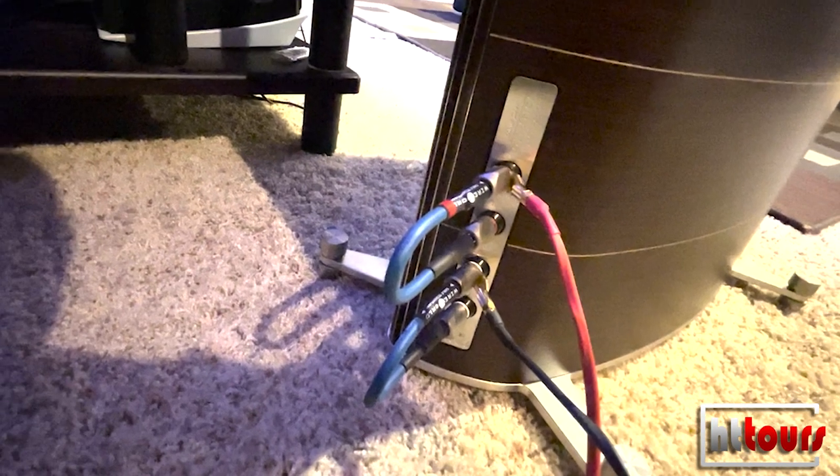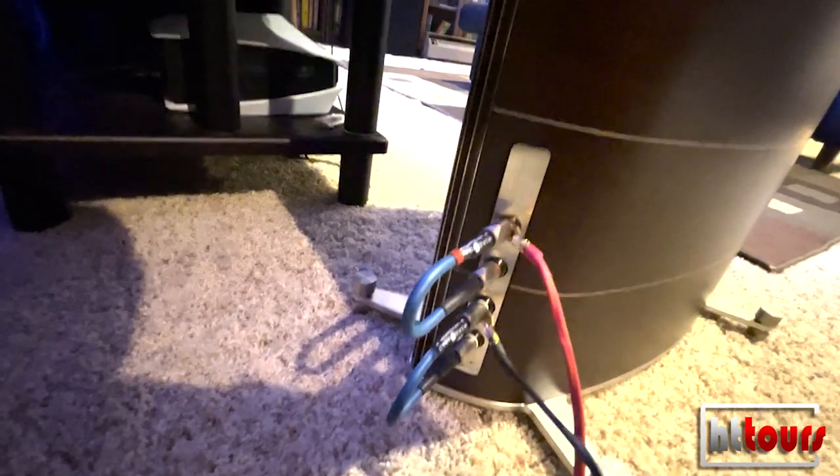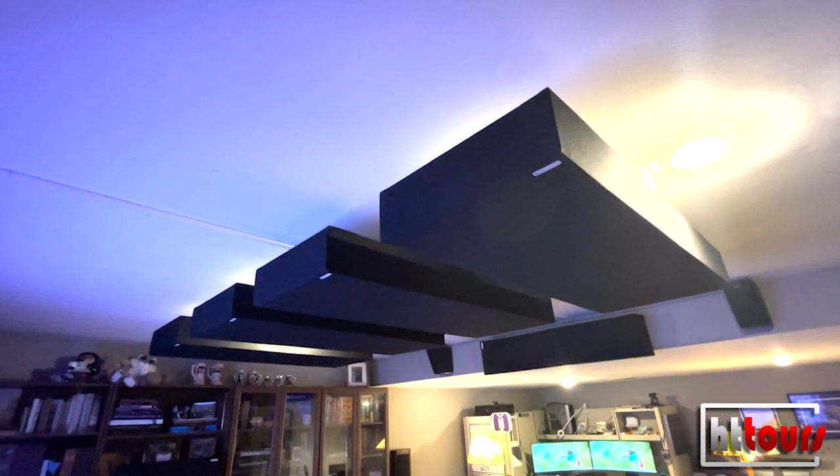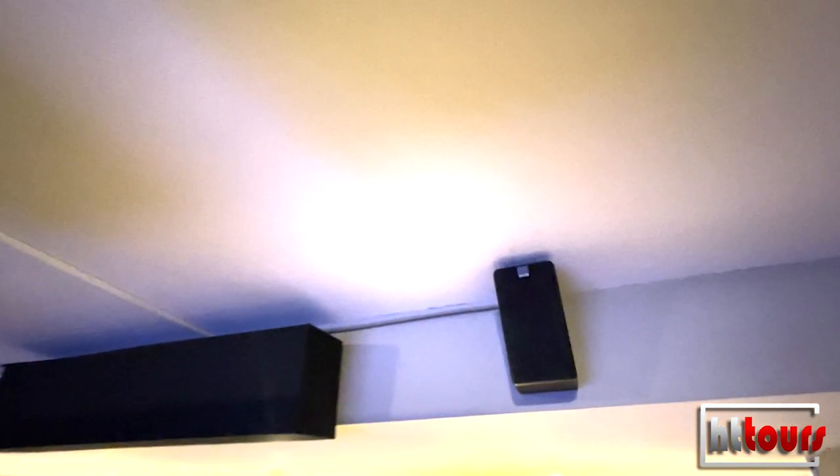The cabling from the amplifiers is from Music Interface Technologies, or MIT — I bought those cables years ago and they sound great. In the ceiling I did four-inch-tall, four-foot absorption panels, and then a soffit absorption panel between the two SVS Prime Elevation speakers in the back of the room above the seating position. The SVS Prime Elevation are fantastic speakers for Atmos.